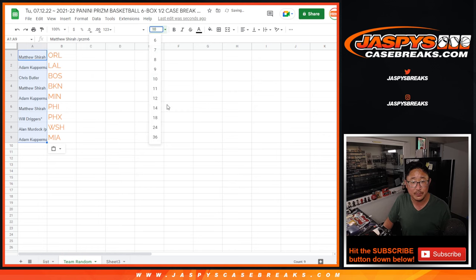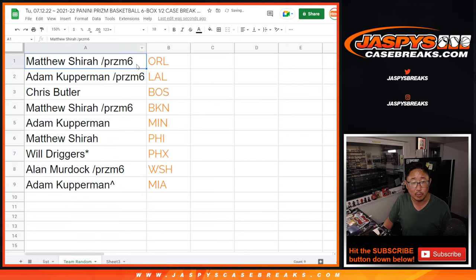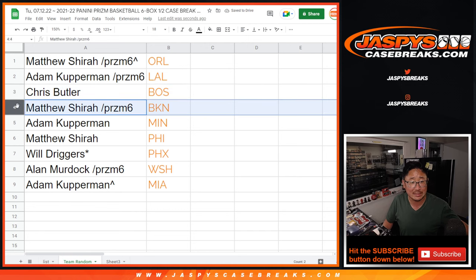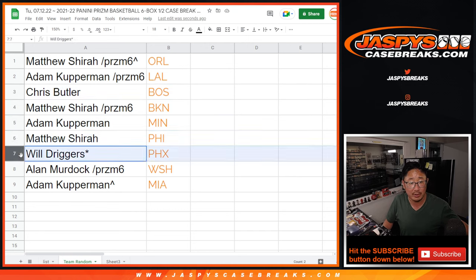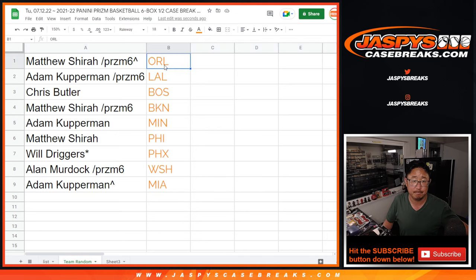Let's match you up with the team. We'll put a little rooftop next to your name so you know you won that spot. Matthew with the Orlando Magic. Adam with my Lakers. Chris with the Boston Celtics. Matthew with Brooklyn. Adam with Minnesota. Matthew with Philadelphia. Will with the Suns. Alan with the Wizards. And Adam with the Heat. There you go. I'm Joe — I'll see you in the next video for the break. JaspiesCaseBreaks.com